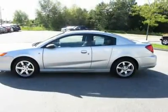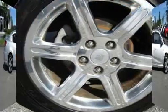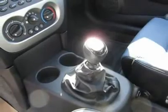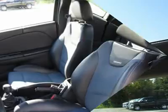This Ion is nicely equipped with features such as alloy wheels, power sunroof, four-wheel disc brakes, ABS brakes, air conditioning, CD player, dual front impact airbags, front reclining sport bucket seats, power door mirrors, power windows, and rear window defroster.